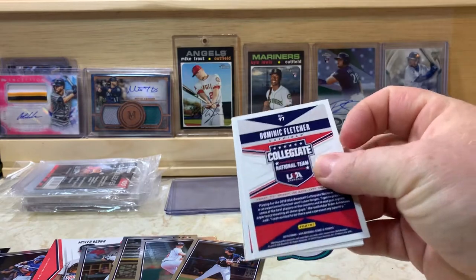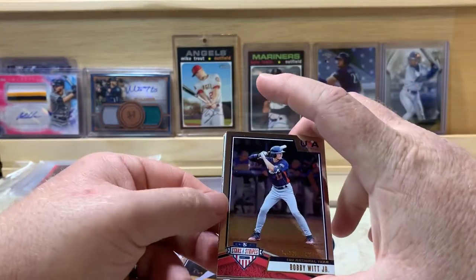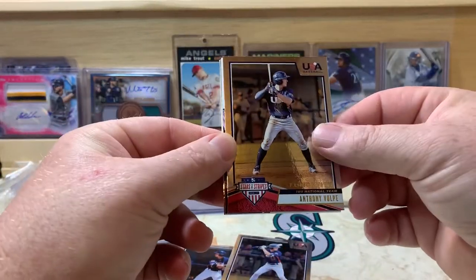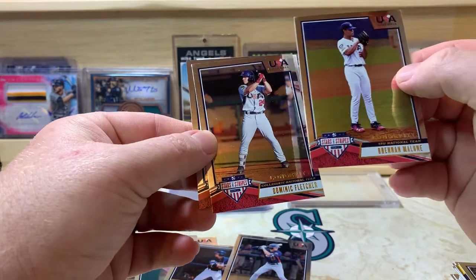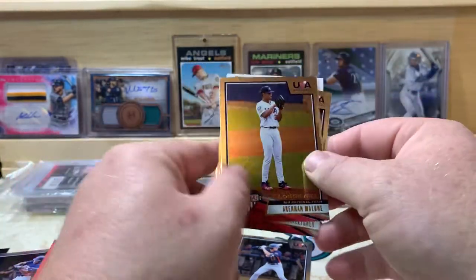Last pack here — hope you guys have enjoyed the video so far, hit that subscribe button and the thumbs up button. Looks like we got another Bobby Witt Jr. on the front of this one. Anthony Volpe, Dominic Fletcher on the back, Brennan Malone behind that, and then our hit.